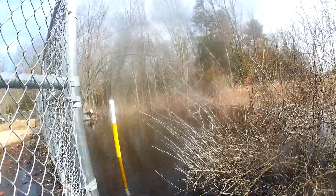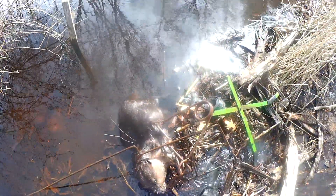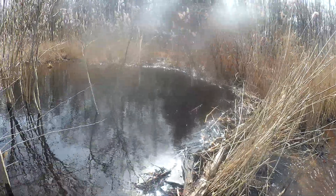If you need beaver removal in Connecticut, contact D&D Wildlife Control. I will tell you that in Connecticut there is no relocation of beavers.